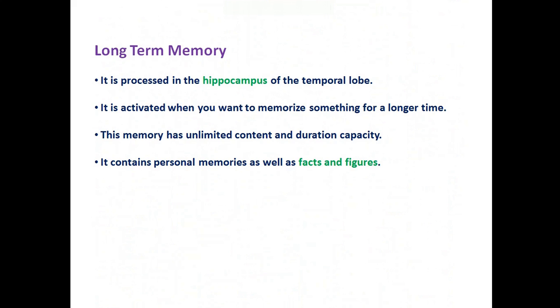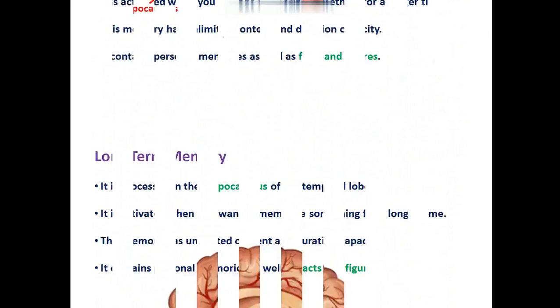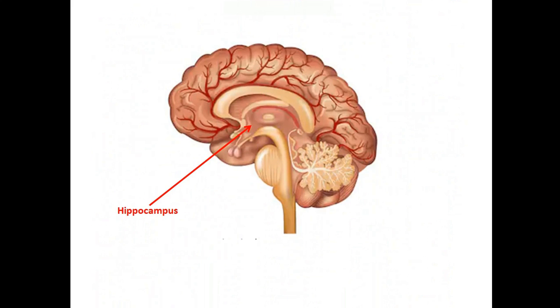Long-term memory is processed in the hippocampus of the temporal lobe. It is activated when you want to memorize something for a longer time. This memory has unlimited content and duration capacity. It contains personal memories as well as facts and figures. That is the hippocampus of the brain.